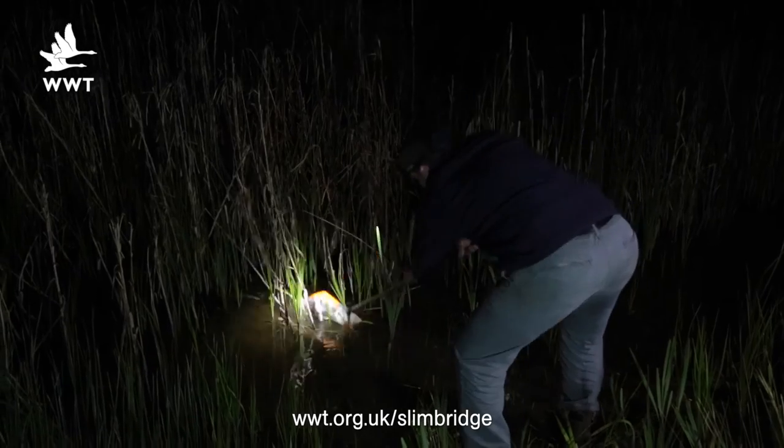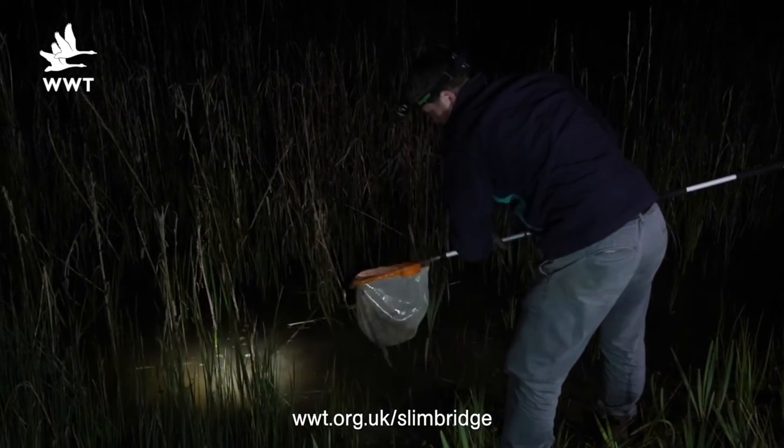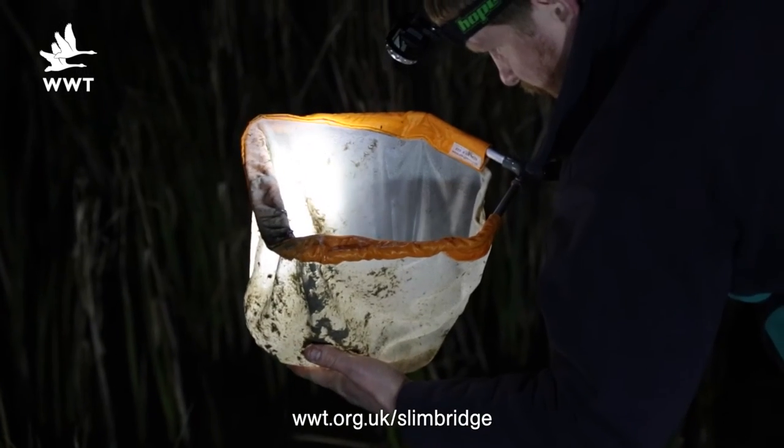We're down here at the dragonfly pond, very close to the kingfisher hide. We're out here at night because amphibians — as I've mentioned on previous Wild Watch videos — are nocturnal, which means they come out at night. This is a fantastic pond to find amphibians at, and we've found them here before, so we're going to take a little look and see what we can find tonight.